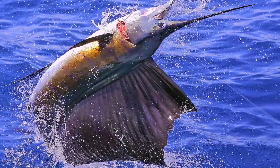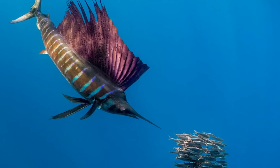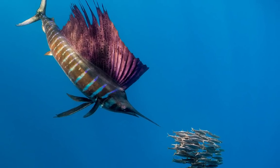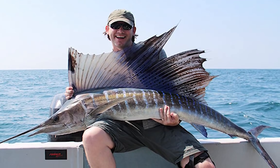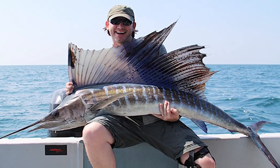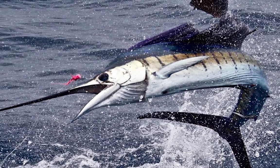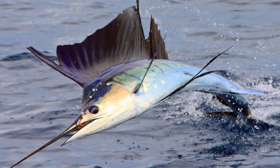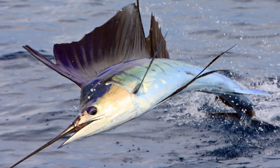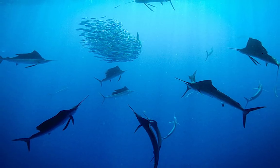Many sources list sailfish as the fastest fish in the ocean. They can reach an impressive 110 km per hour. Their name comes from their distinctive shell-like dorsal fin, which is normally kept folded down while swimming. It is only raised when they feel threatened, making them appear much larger than they really are. They hunt as a group and attack their prey sideways.